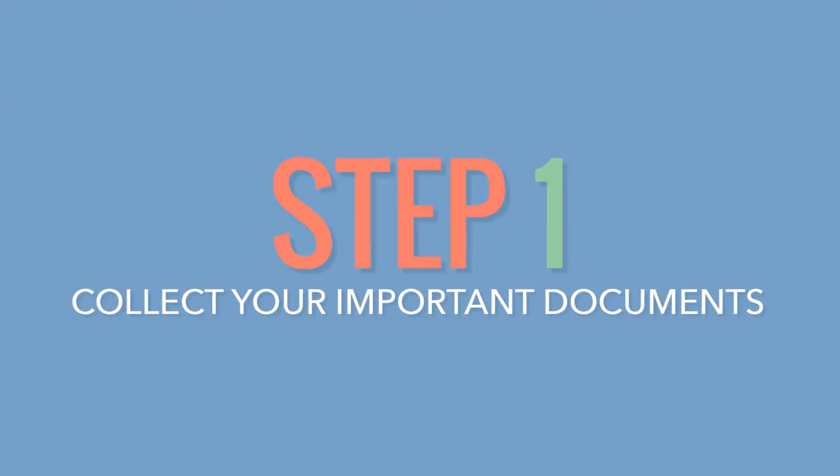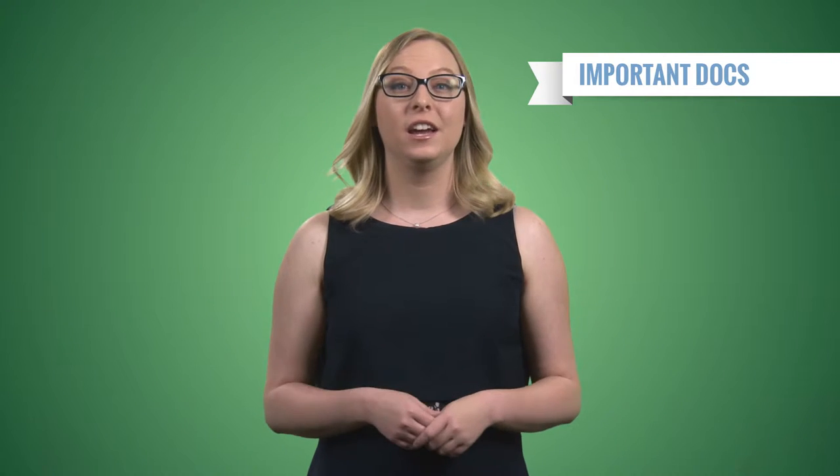Number one: collect your important documents. Typically, your employer will mail you a W-2 form a month before Tax Day. You may also receive other forms in the mail if you collected unemployment that year, or if you made over $10 interest from a checking or savings account.